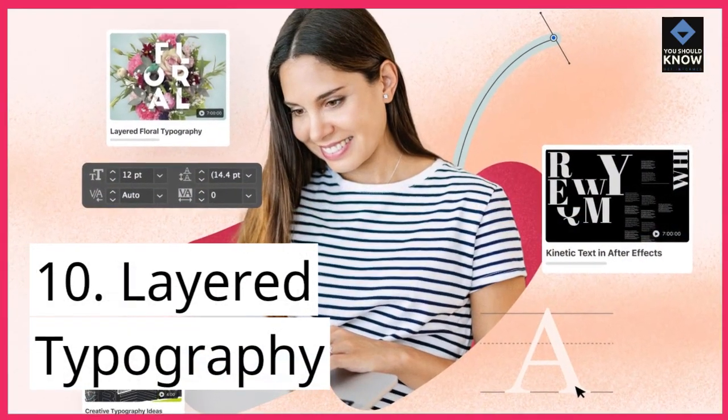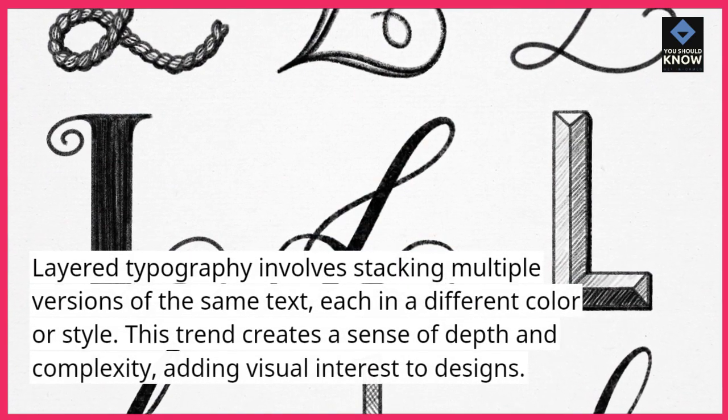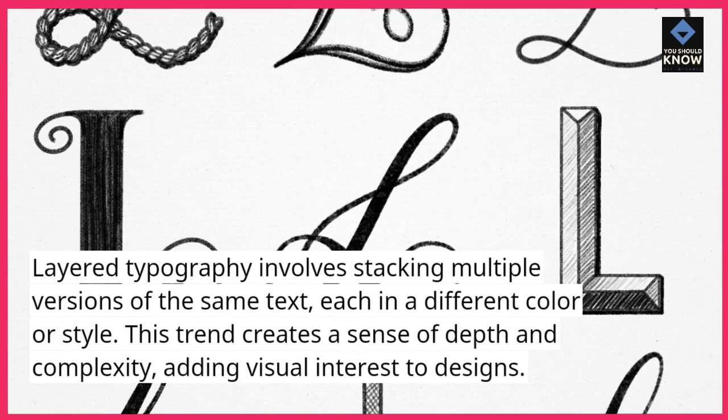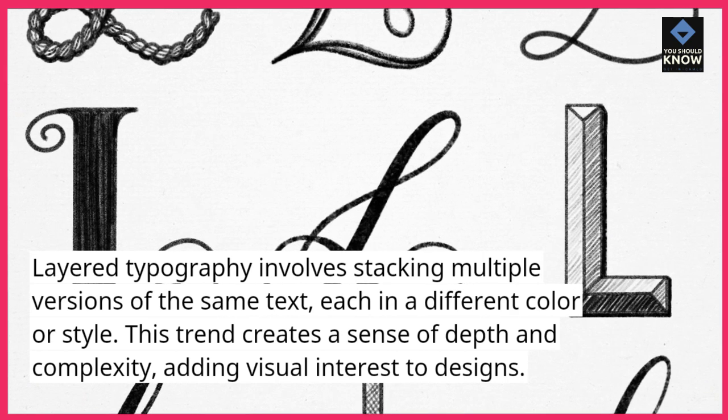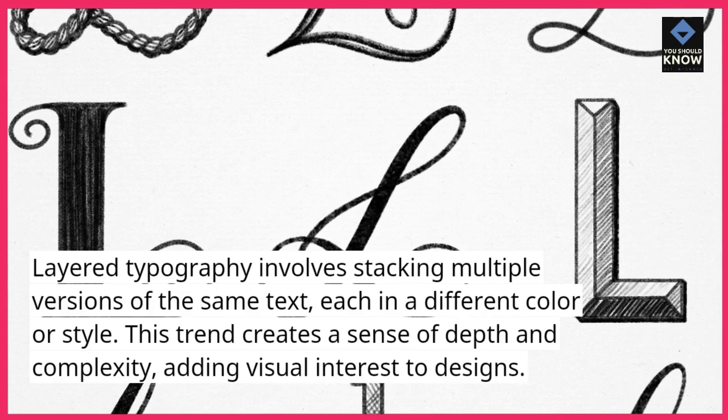10. Layered Topography. Layered Topography involves stacking multiple versions of the same text, each in a different color or style. This trend creates a sense of depth and complexity, adding visual interest to designs.